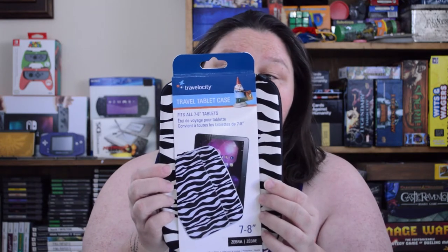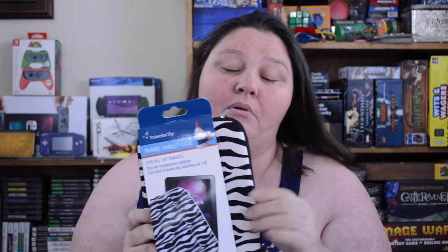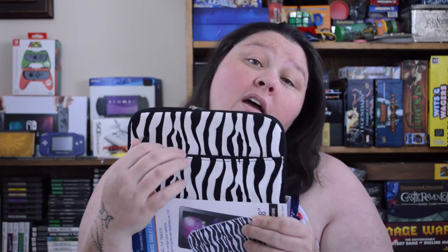I picked up a new travel tablet case by Travelocity. It's just a little zebra print and it fits all 7- to 8-inch tablets. We're getting ready to travel because we're taking my daughter off to college, so I figured this would be really great. It's very cushy — it's got a lot of cushion. It has a zipper pocket in the front where you can put your cord in to keep up with it, not rattling around in the same place as your tablet or Kindle. And it's by Travelocity, which is a really good brand, especially for a dollar.